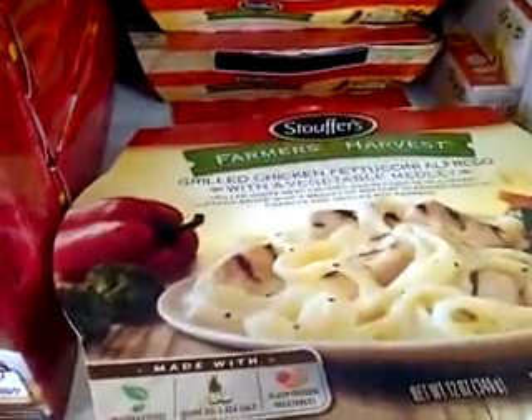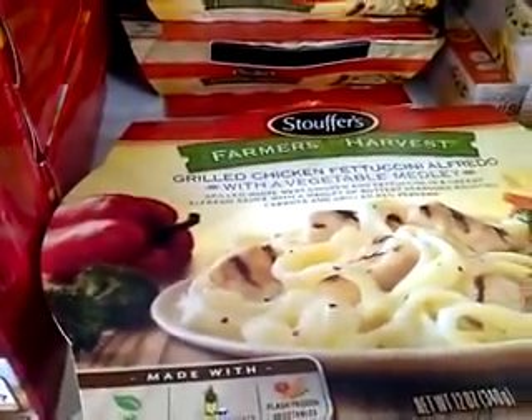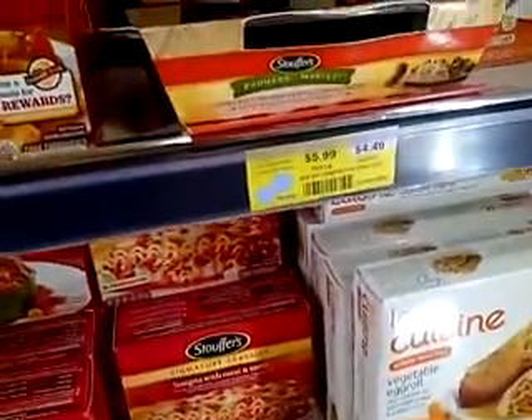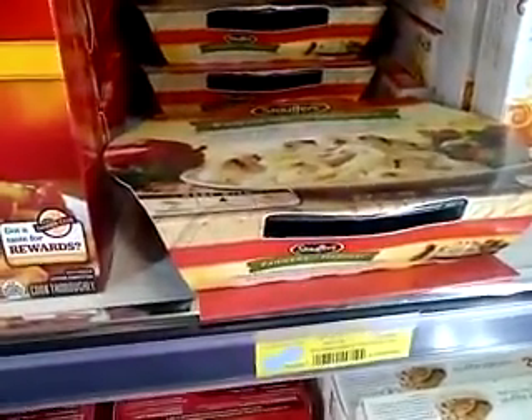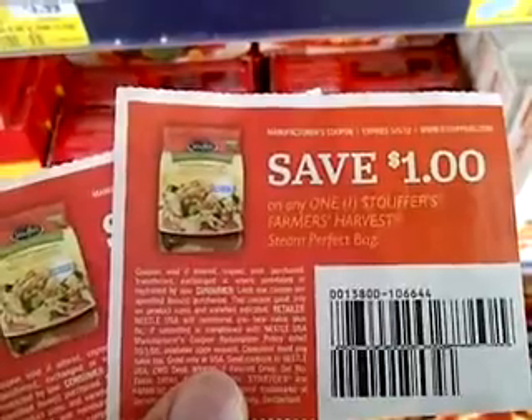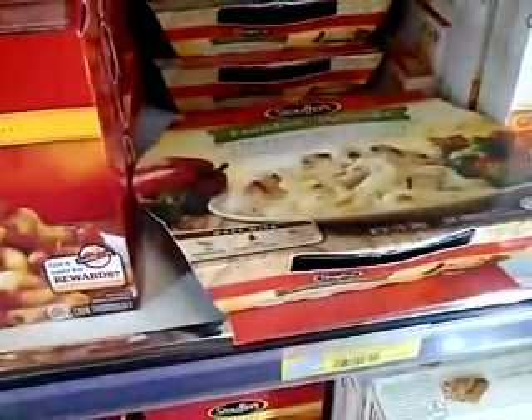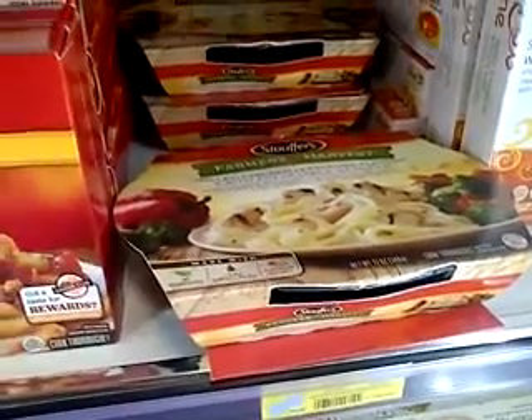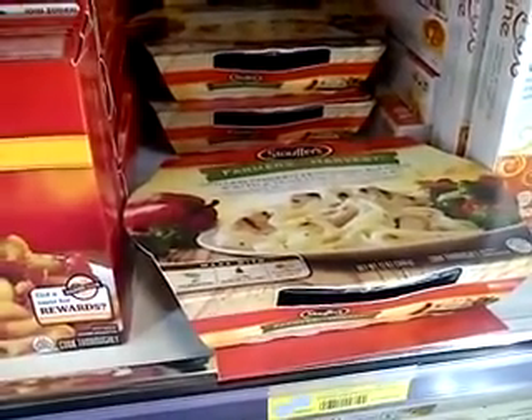I'm in the frozen aisle. This is Stouffer's Farmer's Harvest. These are on sale — it says $4.49, but it's on sale for $2.50. I'm going to use this $1.00 coupon, which will double to $2.00. So I'll buy four for $10, use two coupons, and pay $6.00 for four of them.